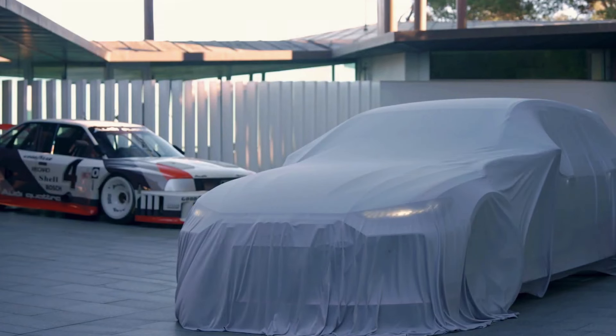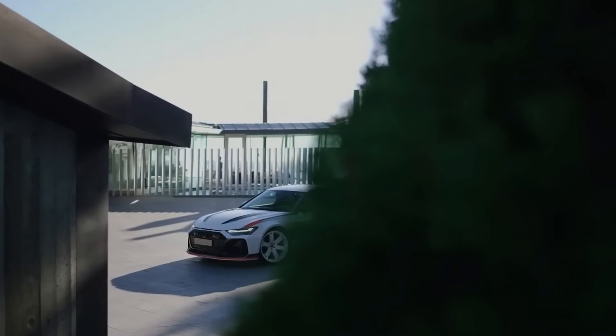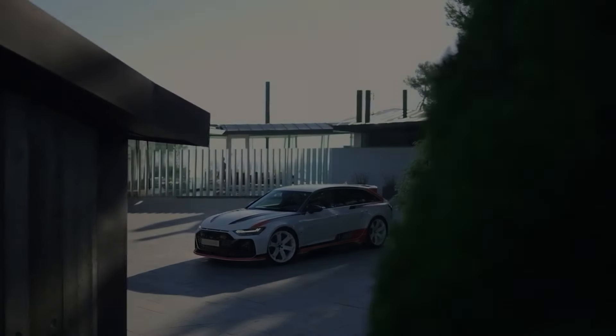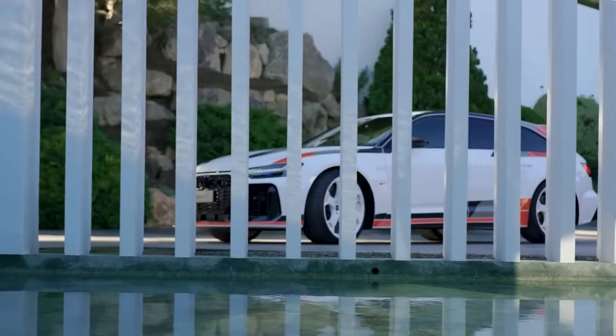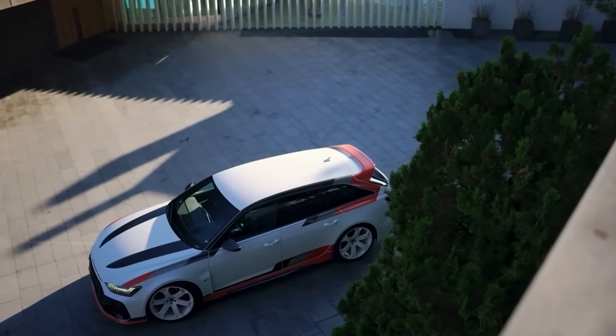With only 660 units available worldwide, the 2025 Audi RS6 Avant GT is a rare gem, boasting exclusive cosmetic enhancements and a limited production run that sets it apart from the rest. Its distinctive design, inspired by Audi's racing heritage, combined with its powerful performance, makes it a coveted collector's item.